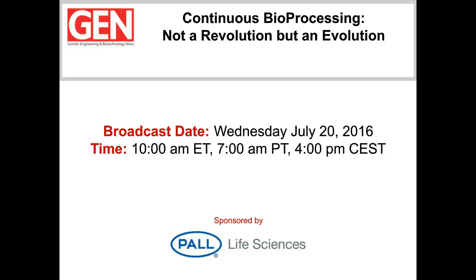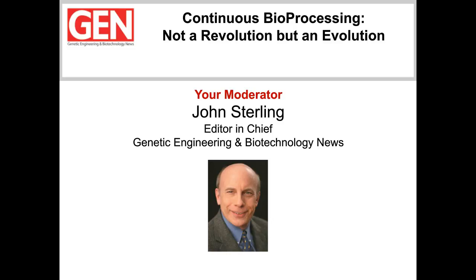The company has also demonstrated its commitment to this approach through significant acquisitions of critical technology. Proponents of the method cite benefits such as reduced facility footprint, capital expenses, and product cost of goods. They also say that technology can increase process productivity and flexibility and facilitate the utilization of single-use instruments and systems. To learn more about continuous bioprocessing, we've invited two experts from Pall to talk about the technology during this webinar. I'm John Sterling, Editor-in-Chief of Genetic Engineering and Biotechnology News, and I will be today's webinar moderator.